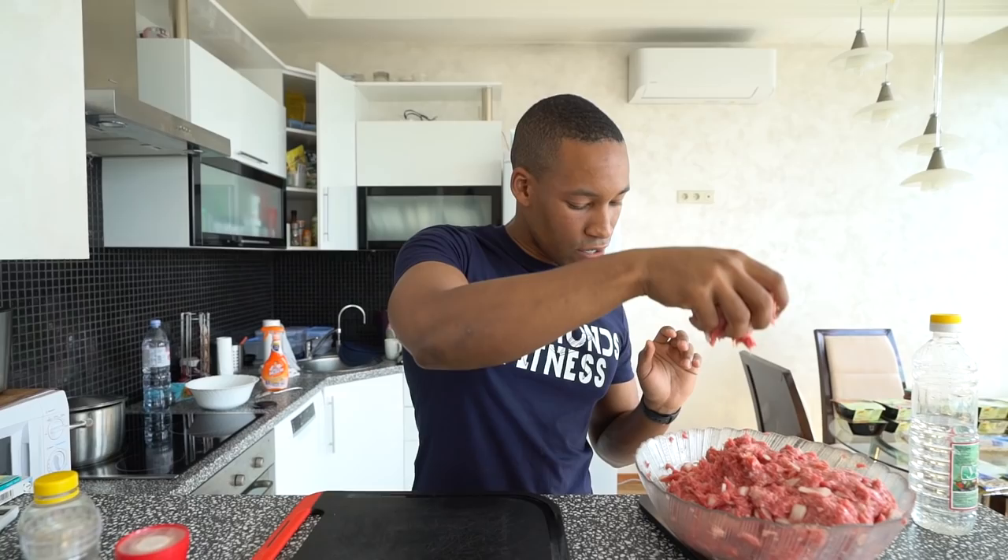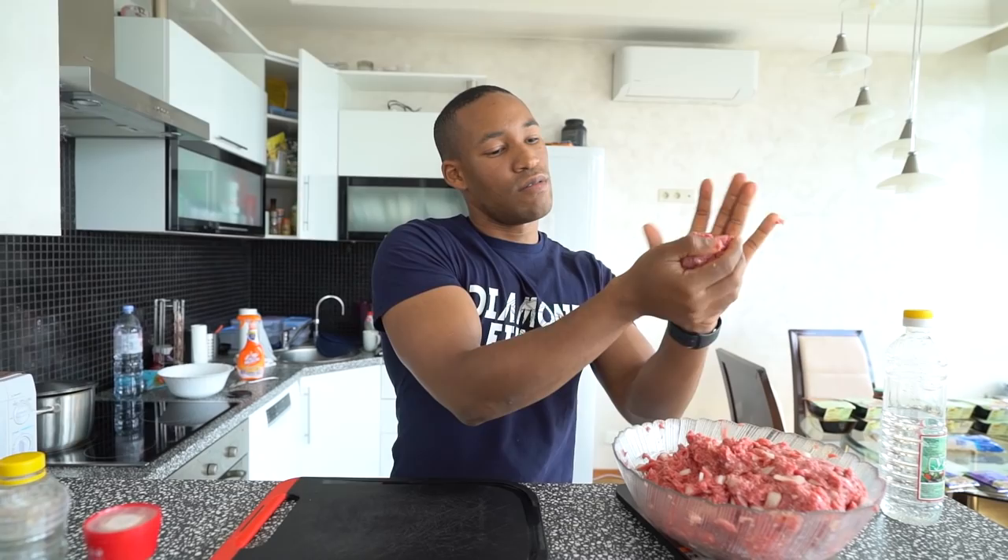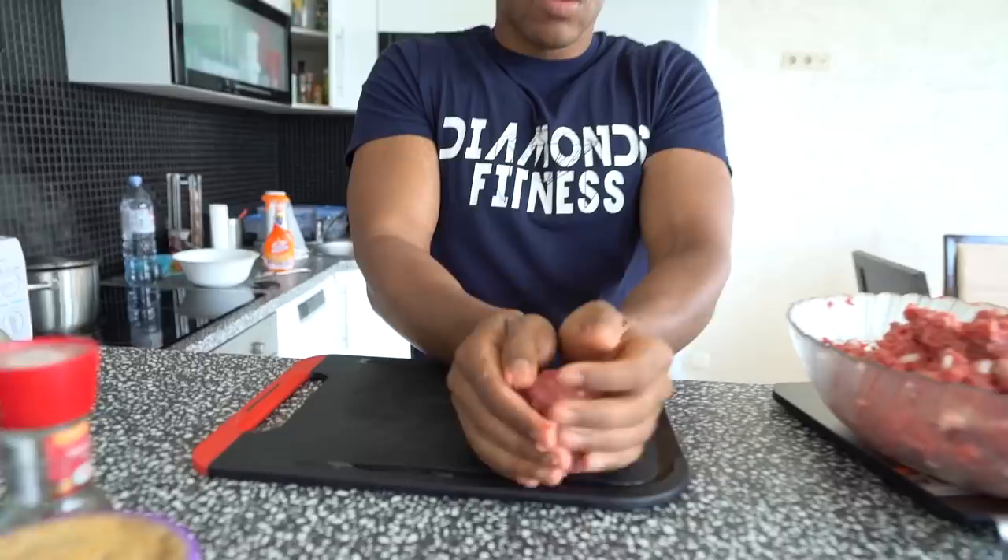I'm done spicing the lean ground beef — use spices that you enjoy. I've used barbecue spice and added some pepper; I like a chili barbecue flavor. Now I'm going to separate the ones for burger patties. Those are five burger patties at 200 grams each. I'll weigh them on the scale — 170, 214, adjusting to get 200 grams — that's one beef burger patty at 200 grams.